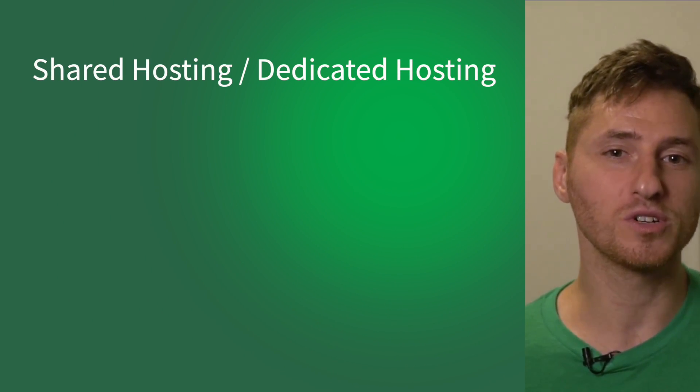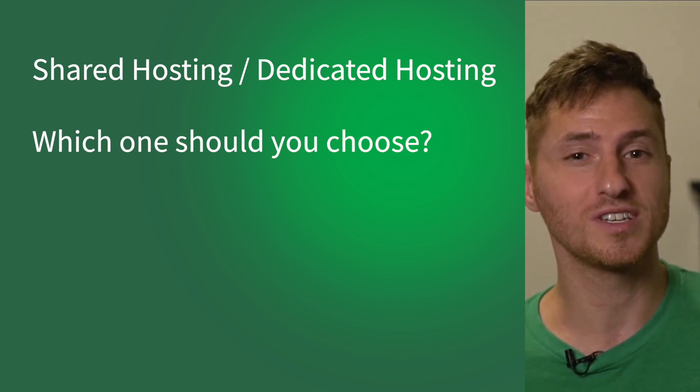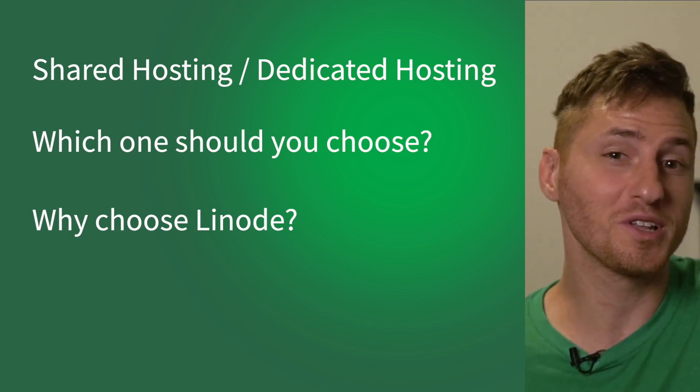This video will cover three things. One, what are shared hosting and dedicated hosting? Two, which one should you choose? And three, why choose Linode?